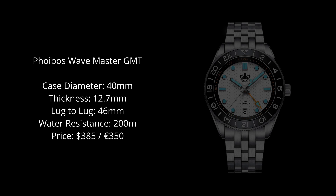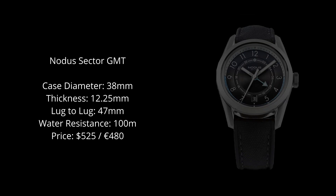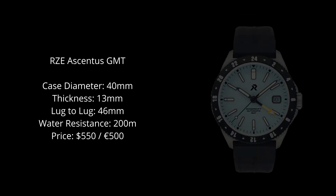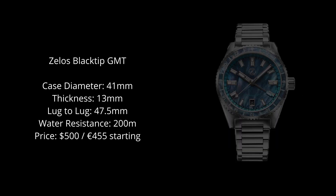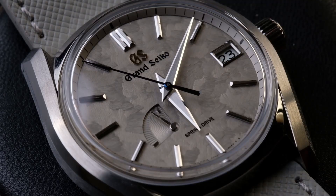Let me know in the comments which of these watches you like the most. That's it for this episode. If you're getting value out of this video, please leave a like so YouTube would know to suggest this video to others interested in watches. Be sure to tap the subscribe button so you don't miss out on the upcoming parts of the series. I wish you the best in your watch journey and I'll see you in the next one.